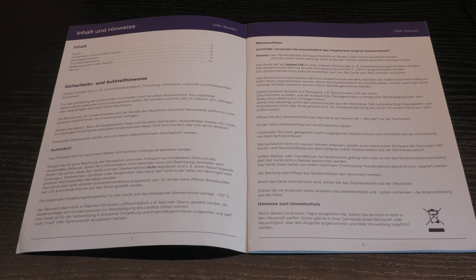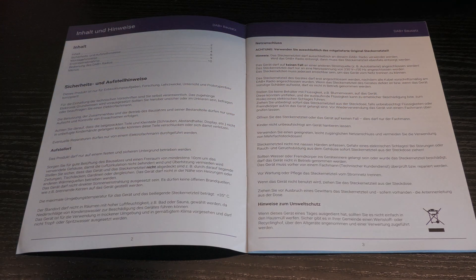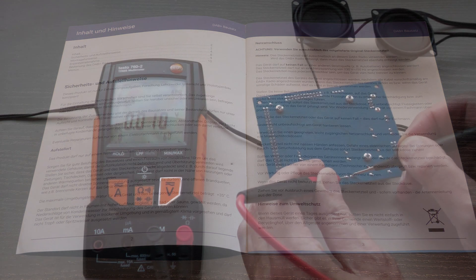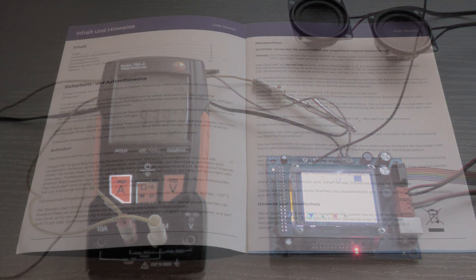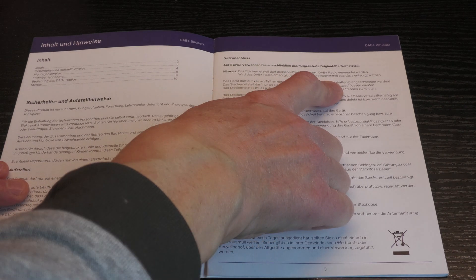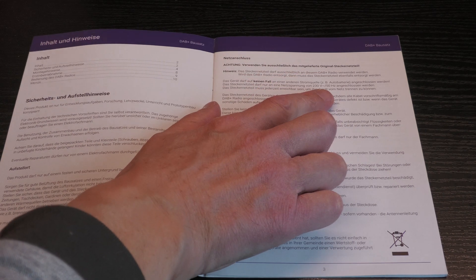Let's look again at the power supply. According to the description, it was expressly warned not to use anything other than the included plug-in power supply. I tried to find out what is so special about it. First I measured the voltage, and under load we get about 11.9 volts - which is what you would expect. The current draw is about 94 milliamperes, so roughly 100 mA, giving a power consumption of about 1.2 watts. The manual warns against using a car battery. Now the battery in my solar system is essentially the same thing - where is the problem?